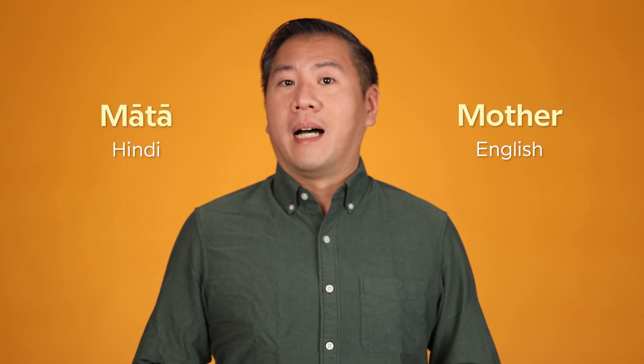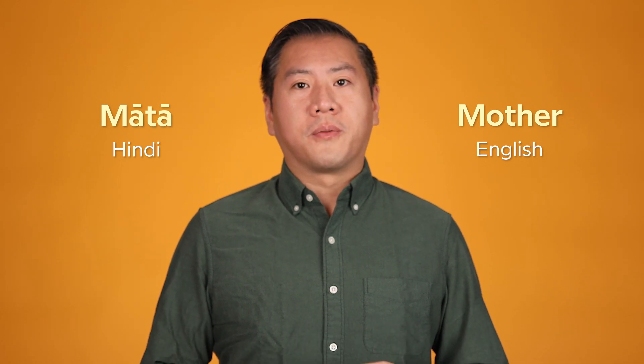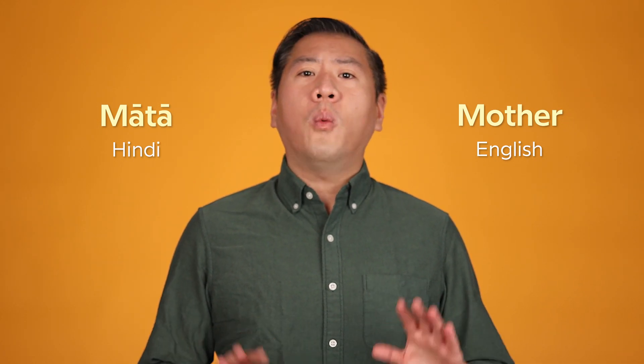The English word 'mother' is a lot like the Hindi word 'mata.' You might assume this is because of the UK's colonial influence over India, but it actually goes back way further. English and Hindi are distant cousins — they're both part of a huge linguistic family: Indo-European languages. And they're far from the only two languages with a similar-sounding word for the person who gave birth to you.